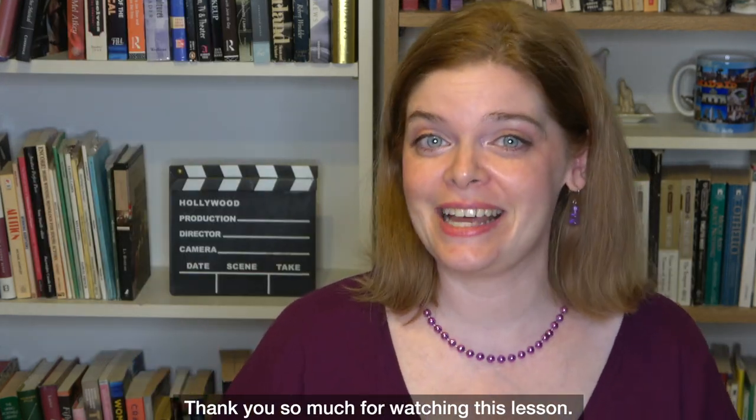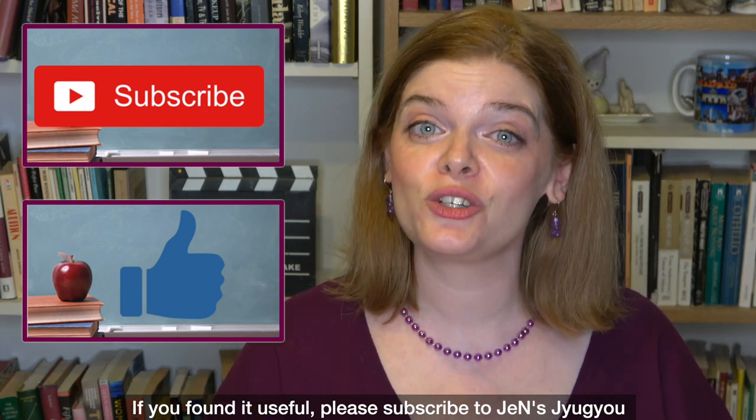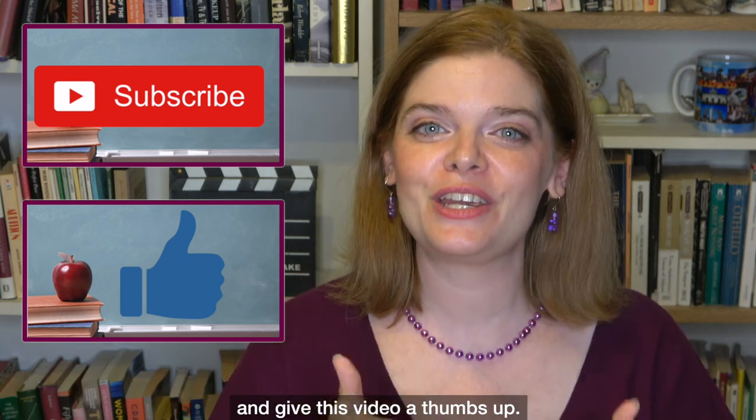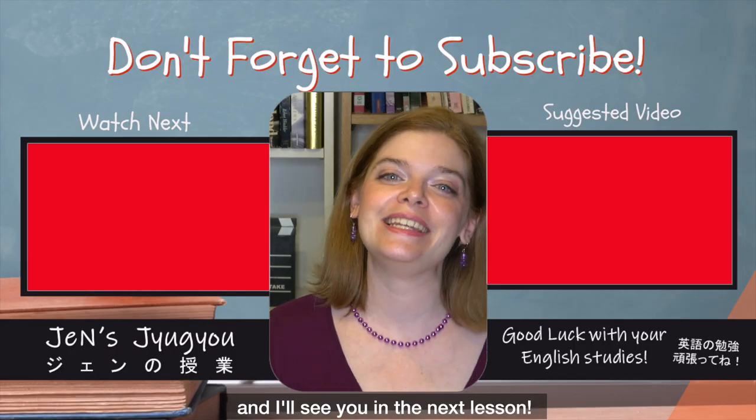Thank you so much for watching this lesson. If you found it useful, please subscribe to Jen's Jyugyo and give this video a thumbs up. Good luck with your English studies and I'll see you in the next lesson.